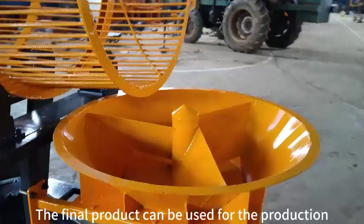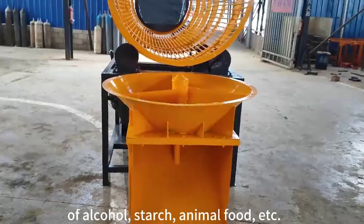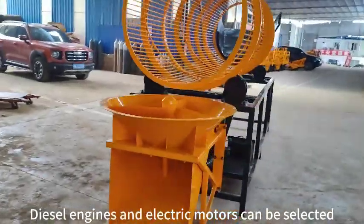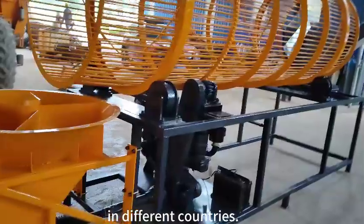The final product can be used for the production of alcohol, starch, animal food, etc. Diesel engines and electric motors can be selected to meet the requirements of customers in different countries.